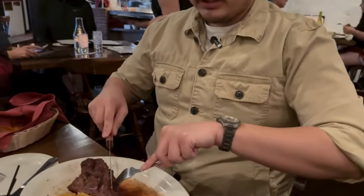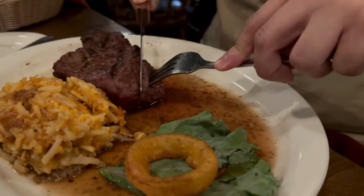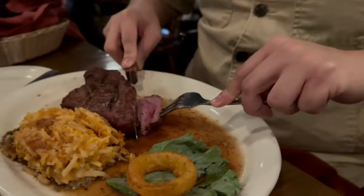I got the 12-ounce filet mignon and it's actually really good. It's very juicy and very tender.